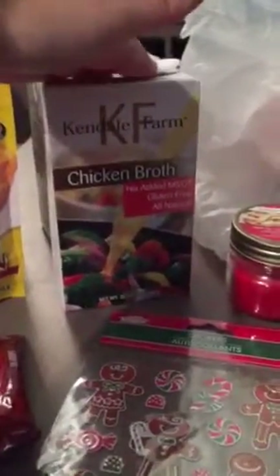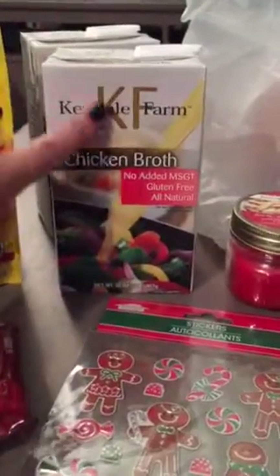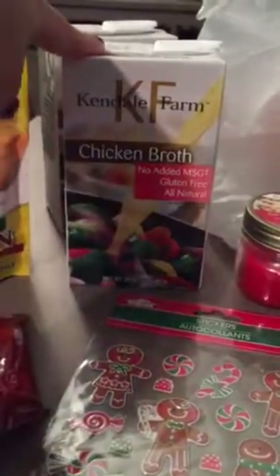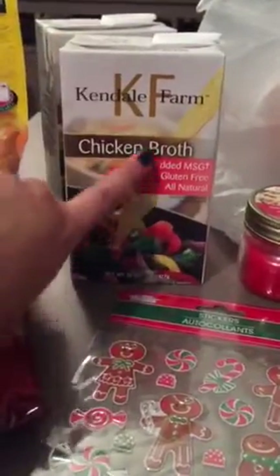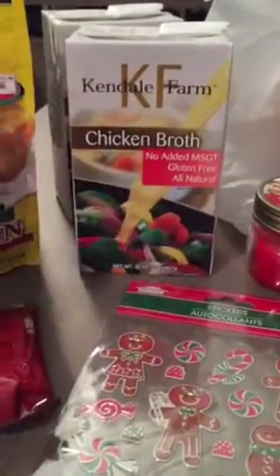And then they have chicken broth, and chicken broth is very expensive so I was really excited about this. The expiration on this is 2016 and it says it's gluten-free, all natural, no added MSG — which is awesome. So I was really excited about that. And then I picked up this big 24-ounce of Italian seasoned breadcrumbs, which is awesome as well. And I think this expires 2016 as well.